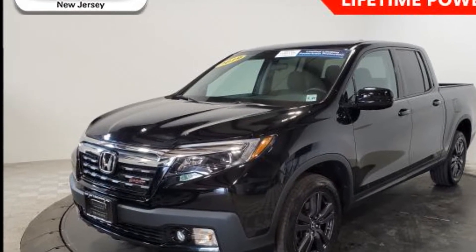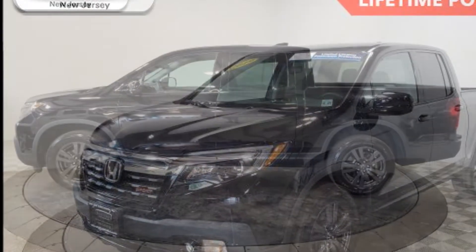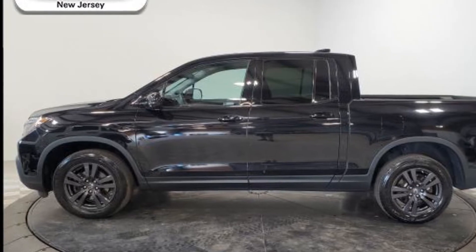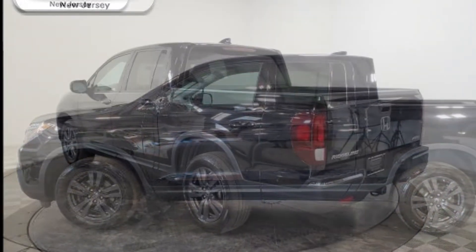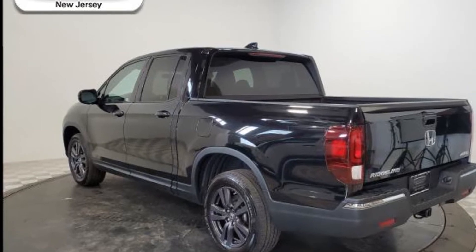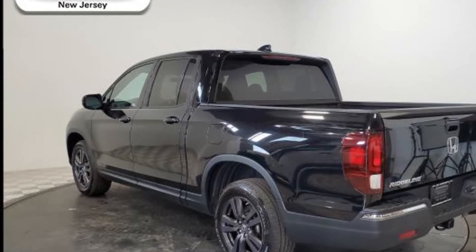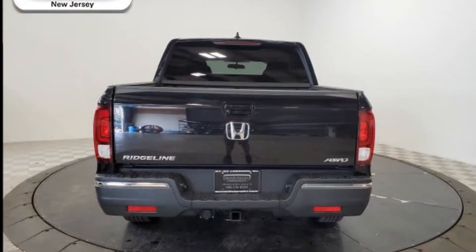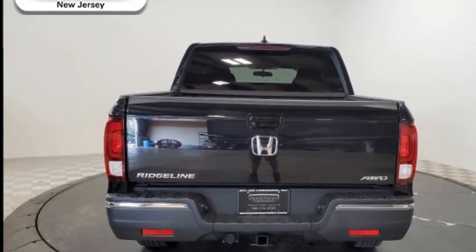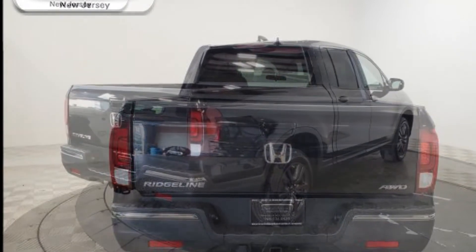Additional features include all-wheel drive, tinted windows, rear air conditioning, pass-through rear seat, Bluetooth, brake assist, keyless start, auto climate control, keyless entry, front bucket seats, steering wheel audio controls, engine immobilizer, automatic headlights, auxiliary input, stability control, and passenger side airbag sensor.